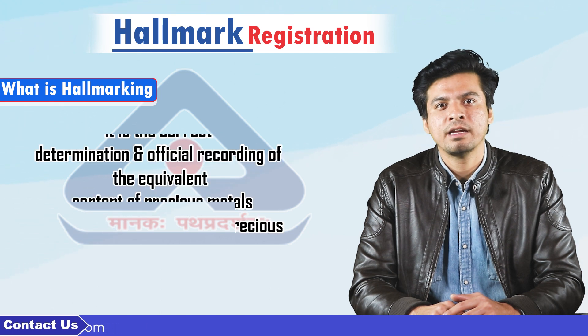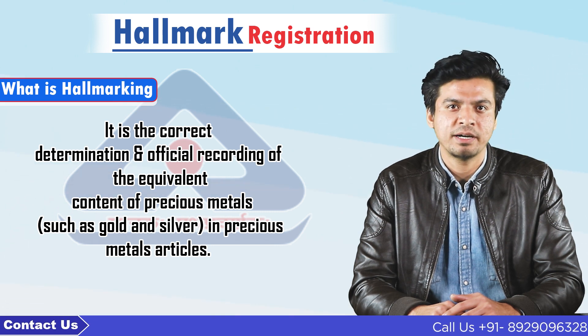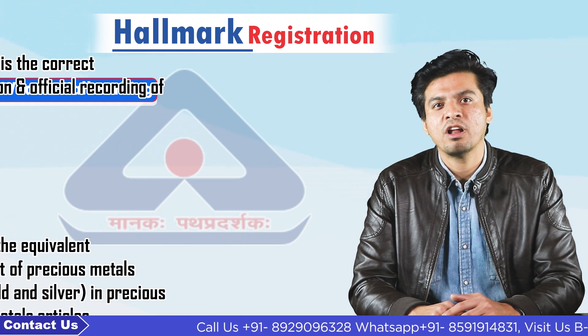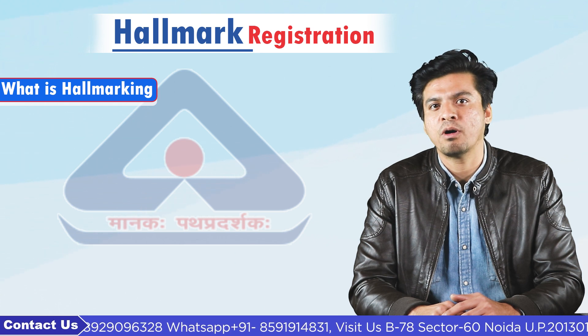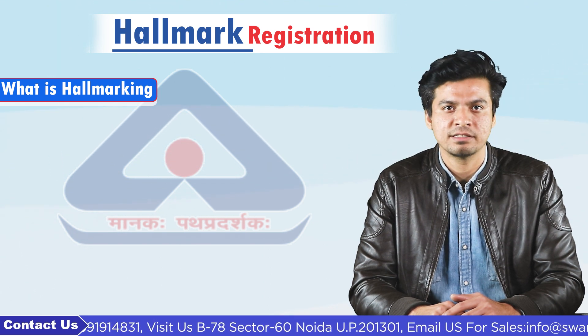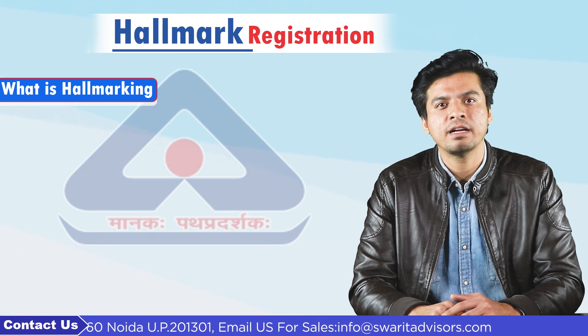So what is hallmarking? It is the correct determination and official recording of the equivalent content of precious metals such as gold and silver in precious metals articles. Thus hallmarking schemes are to protect the public against adulteration and to obligate all the manufacturers to maintain legal standards of fitness. In India, mainly two metals — gold and silver — have been conducted under hallmarking.